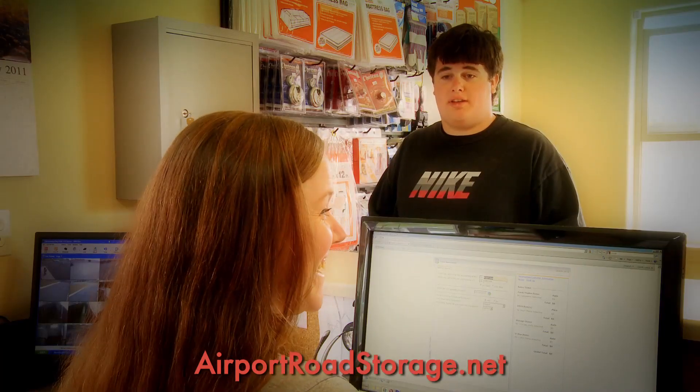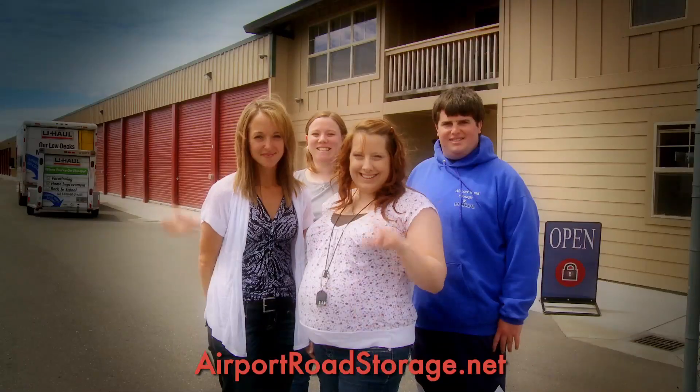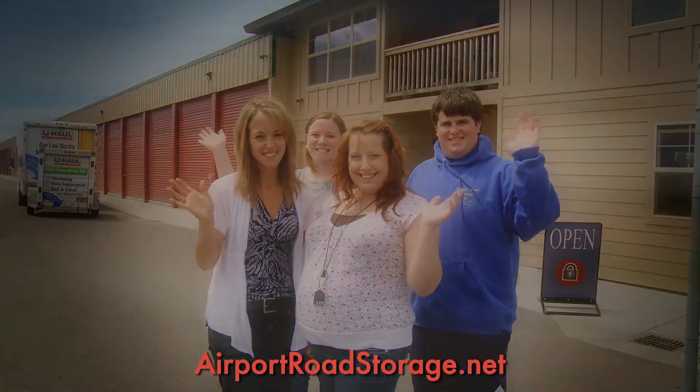Let us make your U-Haul reservation, and stop by to pick up all your packing and moving supplies. Airport Road Storage in U-Haul, Fortuna's — 725-1234.